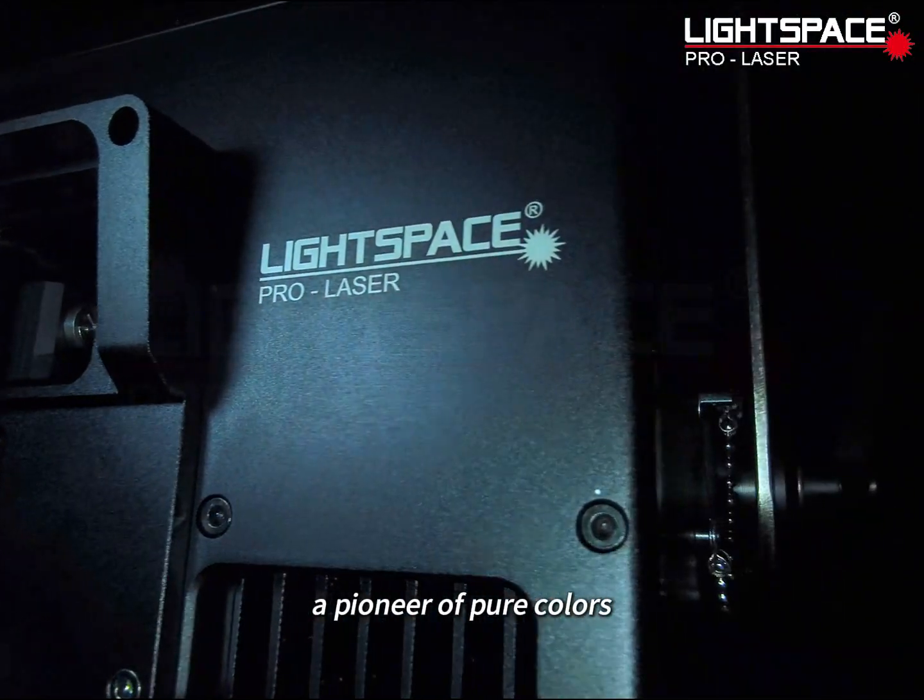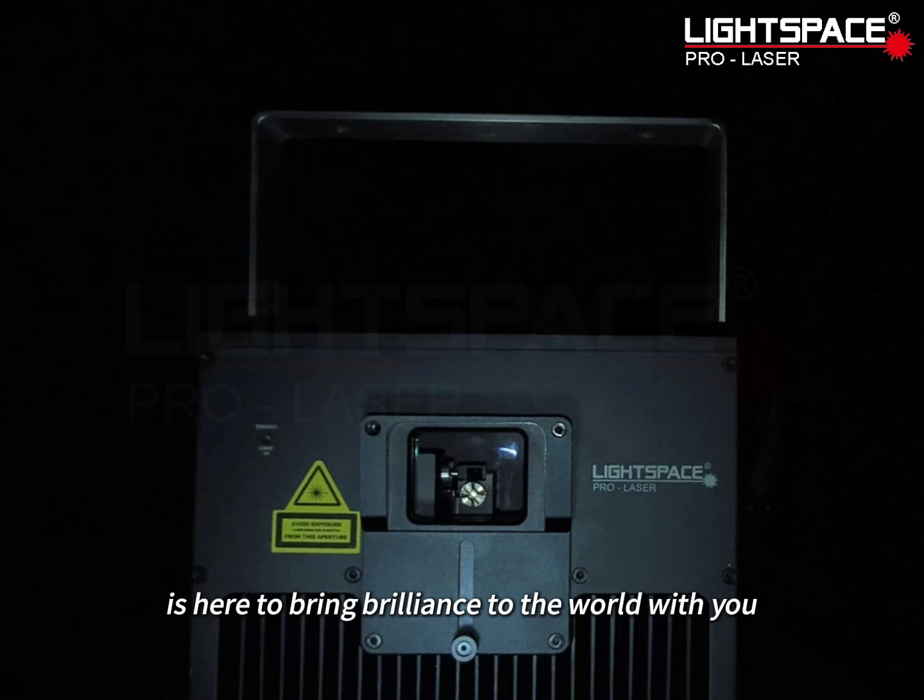Lightspace Laser, a pioneer of pure colors, is here to bring brilliance to the world with you.